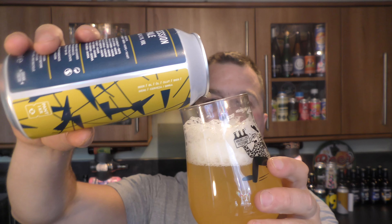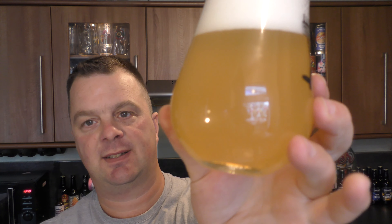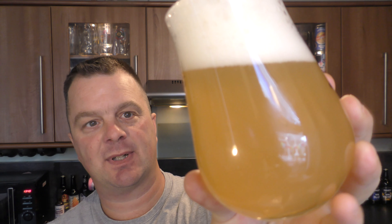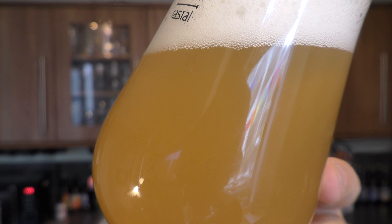Beer in the glass. There's a two to three finger white head. Hazy, kind of straw coloured — on its way to amber colour. Good levels of carbonation; you can see it rolling up the side of the glass.